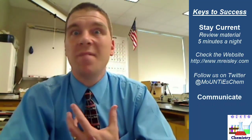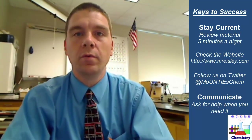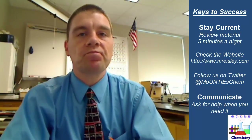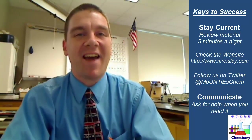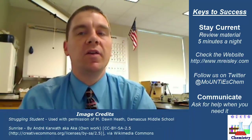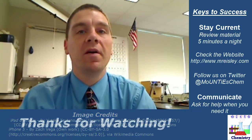The other key to success is to communicate. I am not a mind reader, so if you are having difficulty with the material we are discussing, you need to let me know. Come and see me before or after school, or you can always email me. The bottom line is you need to not be afraid to ask for help. I look forward to an exciting year in chemistry and I hope that you are excited too. Thanks for watching.